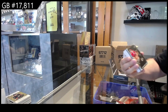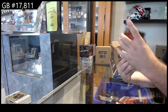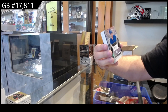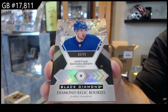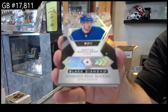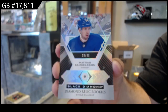We've got a $3.49 Marc-Andre Fleury, Chicago base. Our first Diamond — $99 for the Sabres, Samuelson. So that's what the Diamonds look like. $99, Buffalo Sabres.